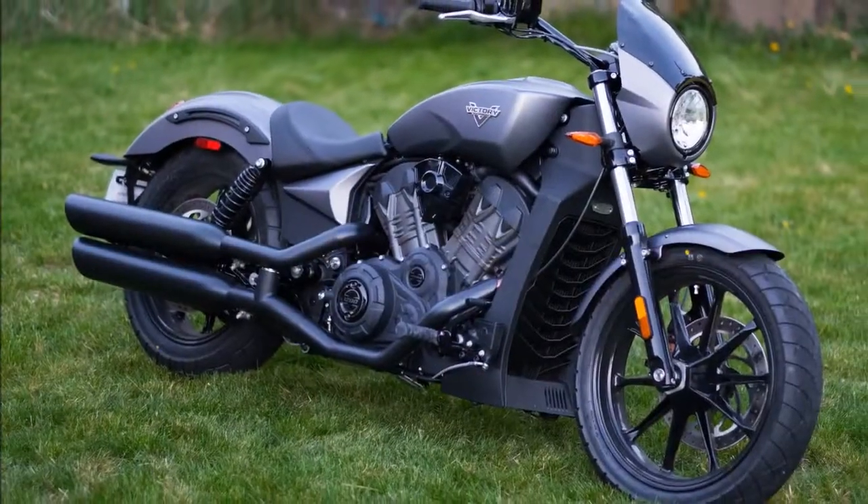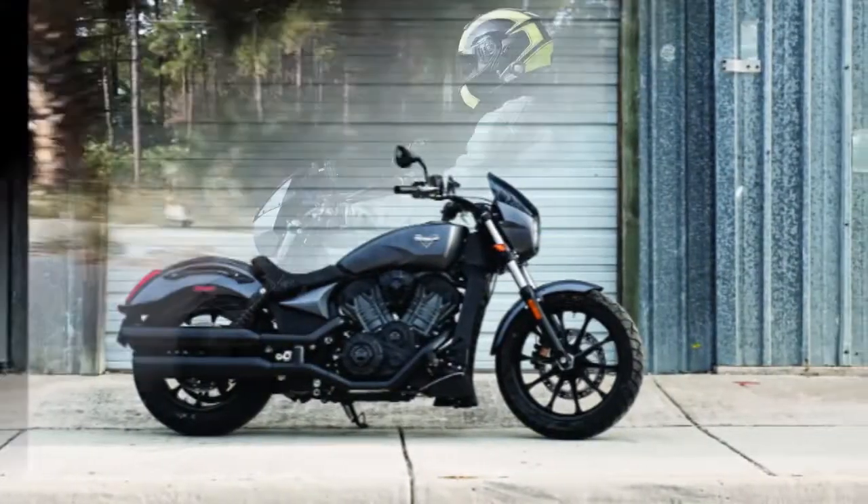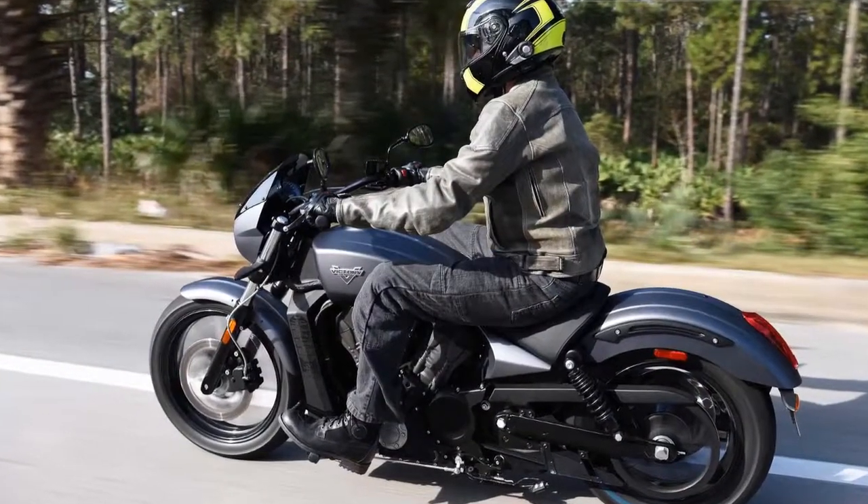Compared to the classically styled Indian, the Octane looks more like a muscled-up street fighter, and we certainly like that aesthetic.